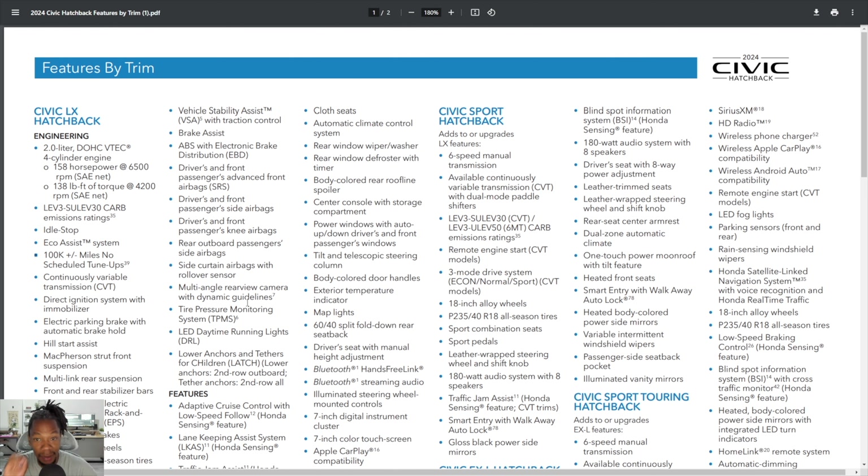The Sport Hatchback is one of the most important trim levels in this lineup. With the LX, Sport, EXL, and Sport Touring available, the Sport is the most popular because it's in that sweet spot — still under $30,000 even though prices have been climbing. It's not too loaded and not too basic. It's the perfect first-time buyer car, or the perfect 'I don't need a big car anymore' car — good on gas, reliable, not too many features, just a nice package.